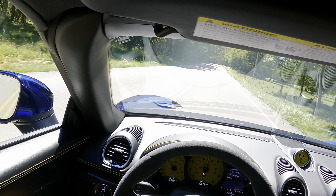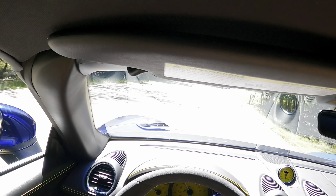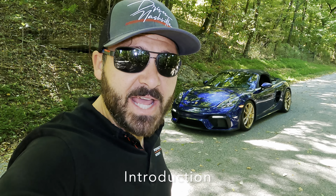I'll tell you what, if you don't enjoy driving this car, then you just don't enjoy driving. How's it going, everyone? My name is Adam, and welcome back to Driven Nashville.